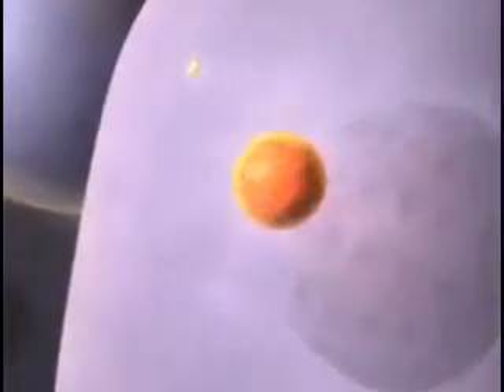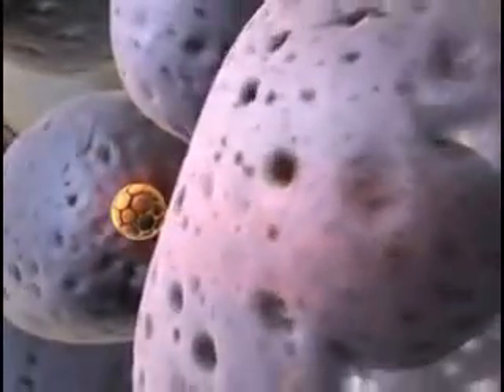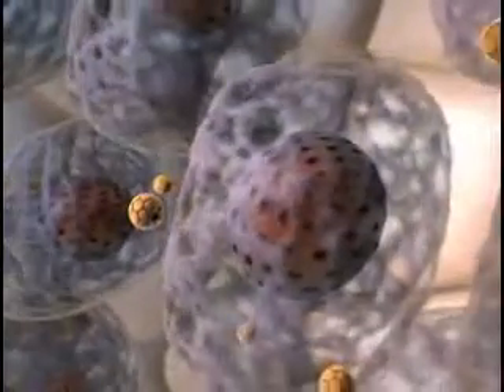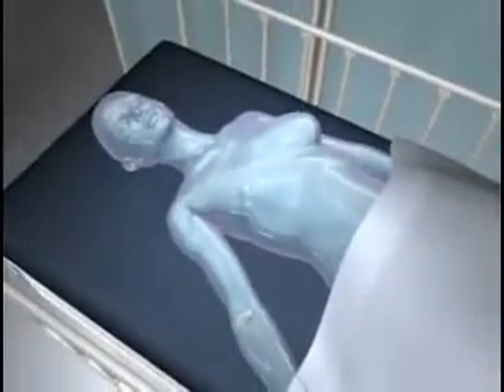Thermidox circulates through the bloodstream, penetrating tumors through leaks in the vasculature. Localized microwave heat accentuates this leakiness by increasing the porosity of the tumor vasculature, and more Thermidox is able to leak into the tumor. The unique Thermidox liposome membrane melts only where heat is present, releasing doxorubicin directly into the tumor and the surrounding vasculature, and in doing so damages only the tumor and its related blood vessels.